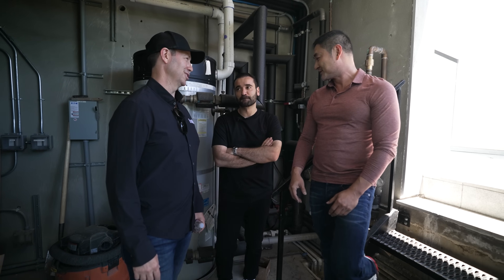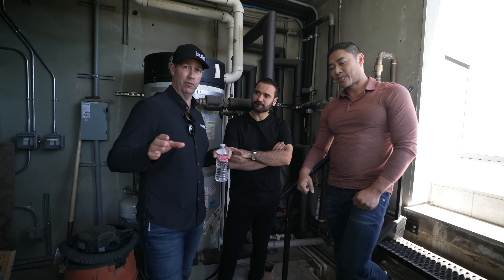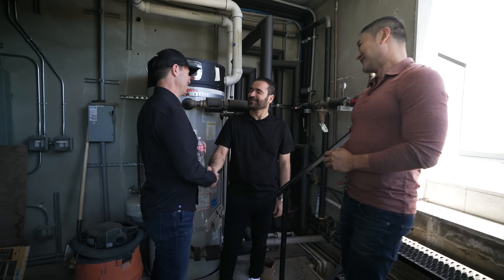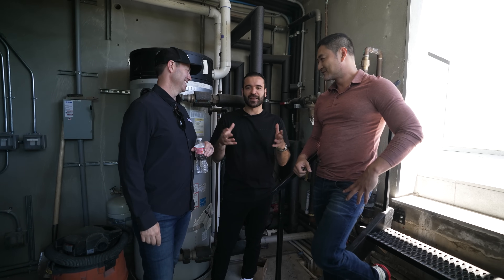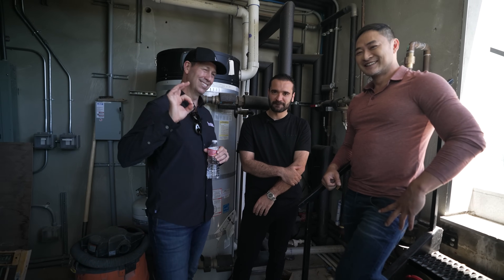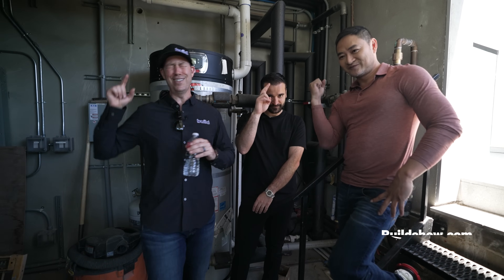Michael, thanks so much for an incredible tour. Go follow Michael on Instagram — this house will eventually be totally done, staged, and furnished. If you have friends in the $100 million range for buying a house, reach out. And Ennis, so cool to finally meet you — it's fitting that we wrap up in the mechanical room because my audience loves the nerdy mechanicals. Guys, if you're not a subscriber hit that subscribe button; new content every Tuesday and Friday. Follow us on TikTok or Instagram — we'll see you next time on the Build Show.